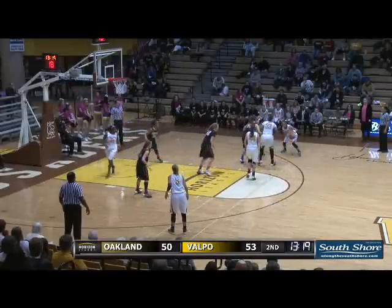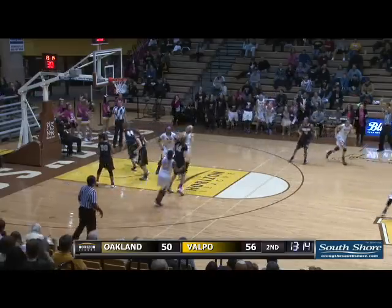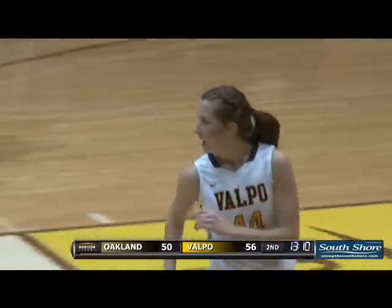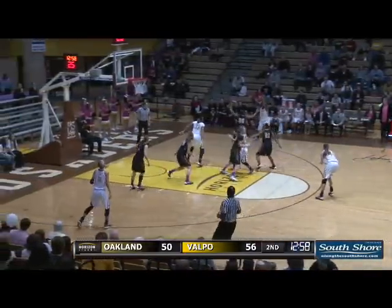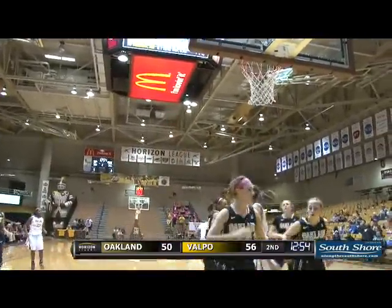They'll put it on the perimeter. Miller dancing around the perimeter, they give it to Wiedemann, she triggers the three — in. Jesse Wiedemann with the three ball. As the three was tossed up by the Grizzlies, quickly back in transition the Crusaders. Here's Karunji on the right baseline, she gets it to go off glass.